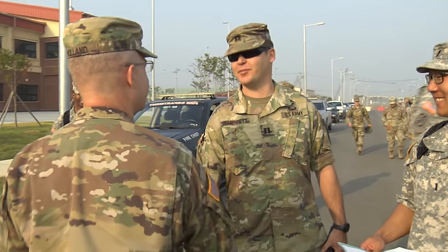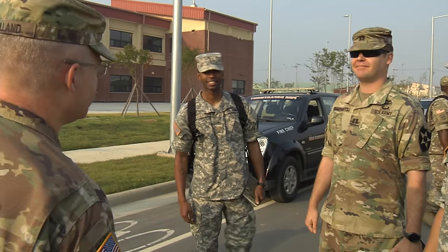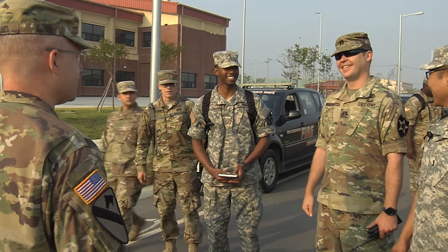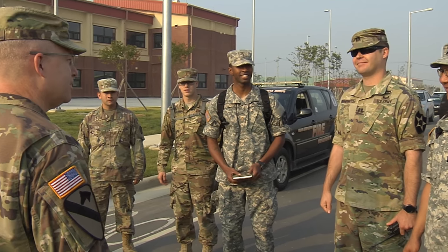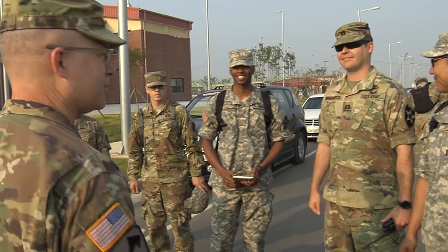Captain Humphreys. Sir. Good to see you. Your first duty here on the installation, I take it, right? How appropriate that you are out here doing the last major fence move on the installation as the namesake of the installation.